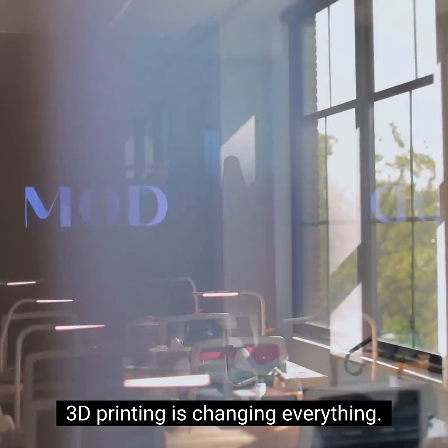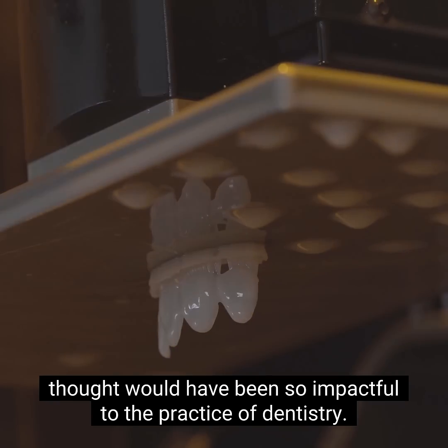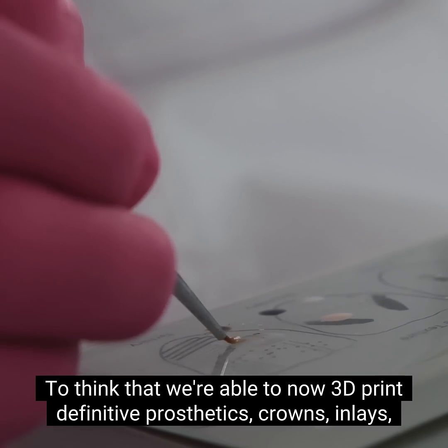3D printing is changing everything. It's a concept that I never would have thought would have been so impactful to the practice of dentistry. To think that we're able to now 3D print definitive prosthetics —